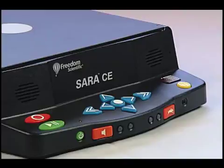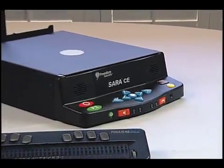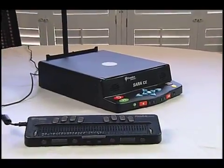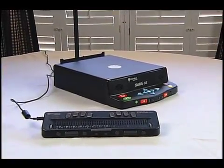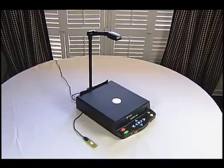Read one of 222 books that come already on the SARA CE, or save your document on the 160 gigabyte hard drive. Connecting a Freedom Scientific Braille display to the USB port gives blind and deafblind users instant access to printed material. You can even save and read documents from a USB thumb drive.